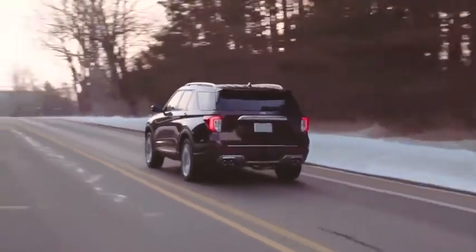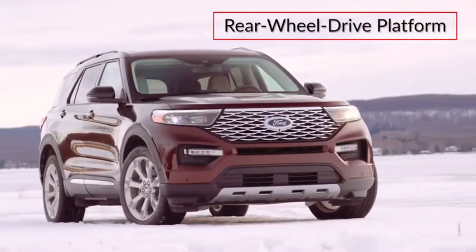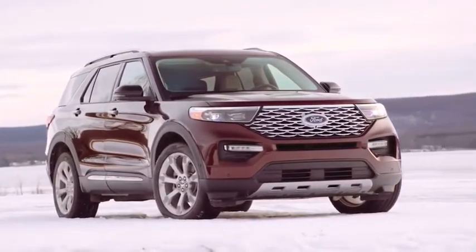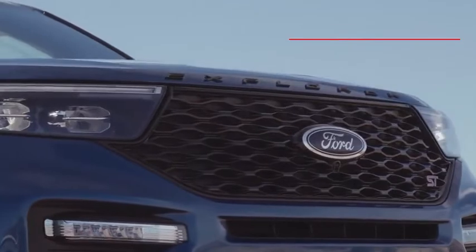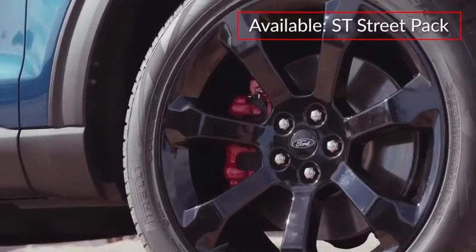A hybrid variant is covered in a separate report. Built on a rear-wheel drive platform, the Ford Explorer displays an athletic stance, while black wheel arches and lower body trim reinforce its sport utility nature. The ST trim adds gloss black highlights and a mesh grille, and offers an available ST Street Pack with 21-inch black wheels and performance brakes.